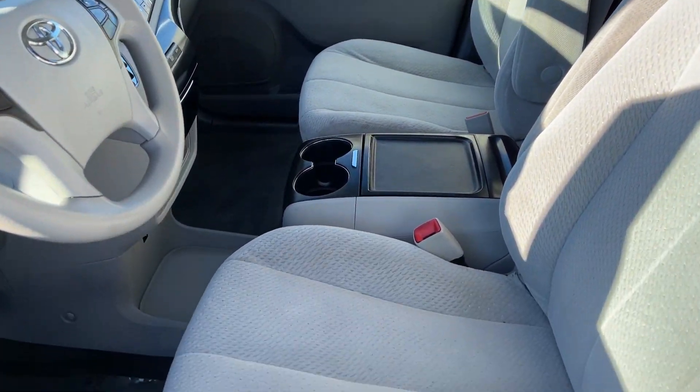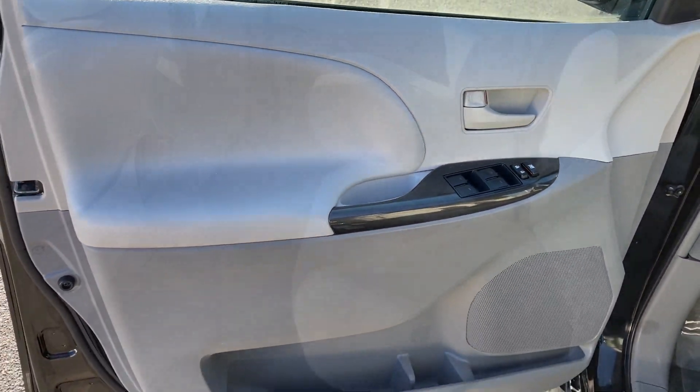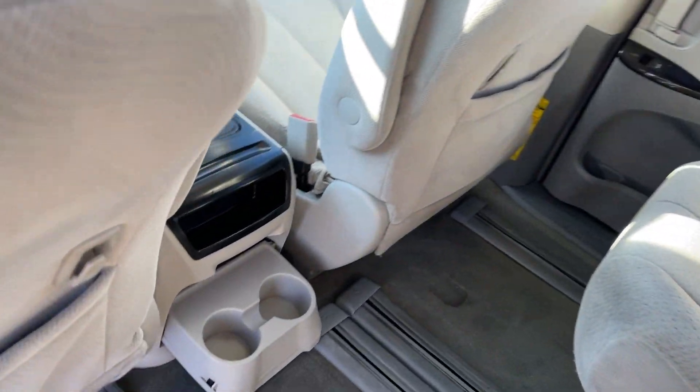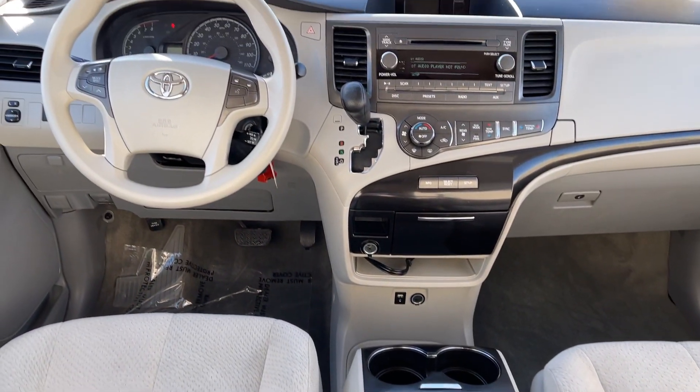Navigate the highways and byways in confidence while the latest infotainment tech and creature comforts keep your passengers relaxed, connected and entertained. These are just some of the great options this vehicle comes with.